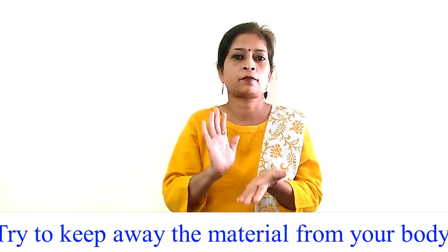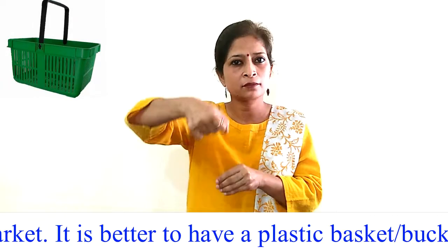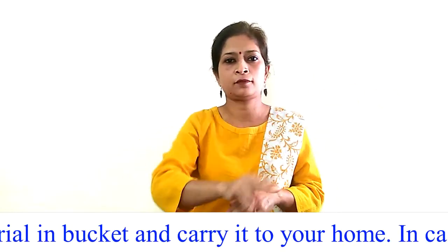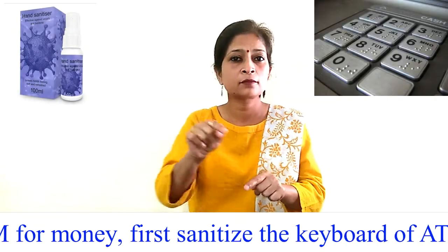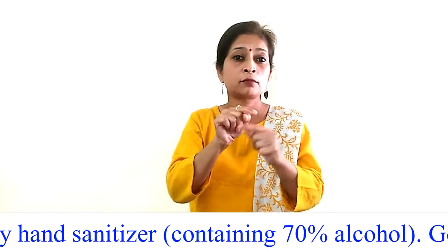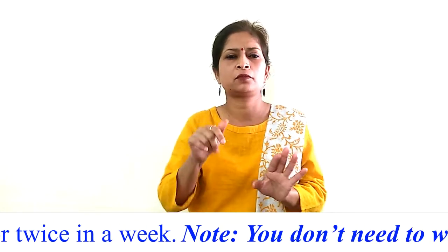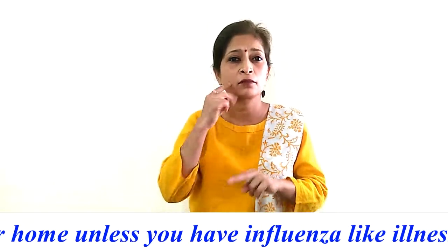Always sanitize your hands if you feel you touched anything suspicious in the market. Try to keep material away from your body when carrying from the market. It is better to have a plastic basket or bucket with you when going to the market — put the material in the bucket and carry it home. If you need to visit an ATM, first sanitize the keyboard and card after use with 70% alcohol hand sanitizer. Go to the market only when urgent; try to go once or twice a week. Note: You do not need to wear a nose mask at home unless you have influenza-like illness (ILI).